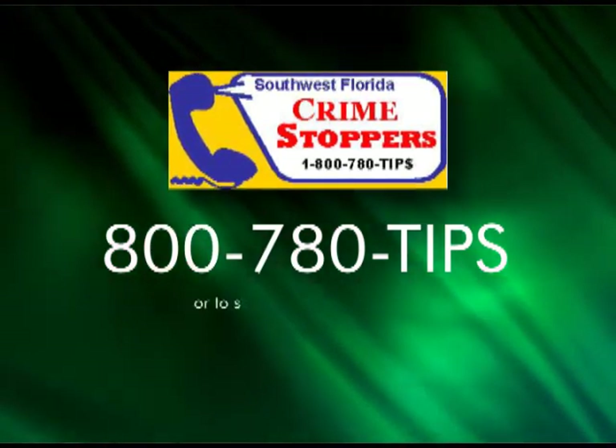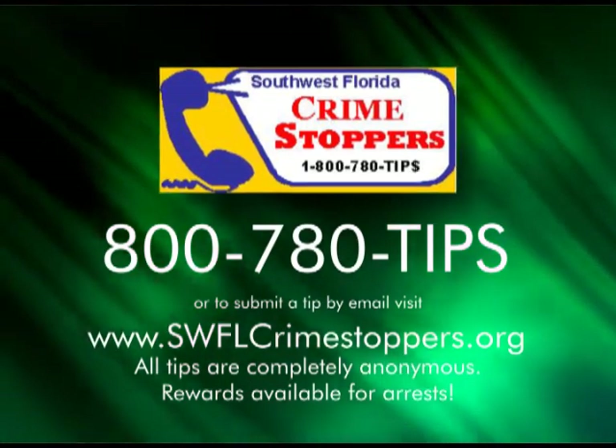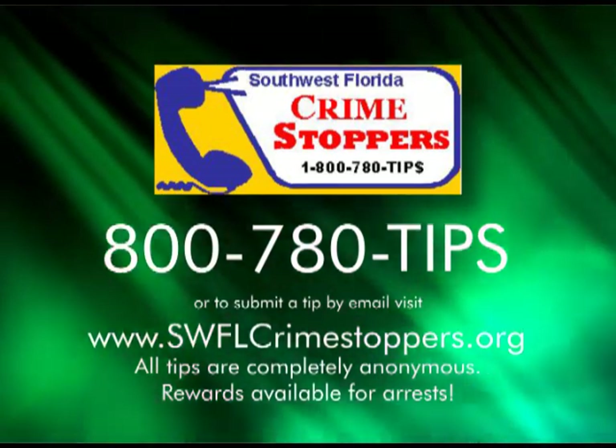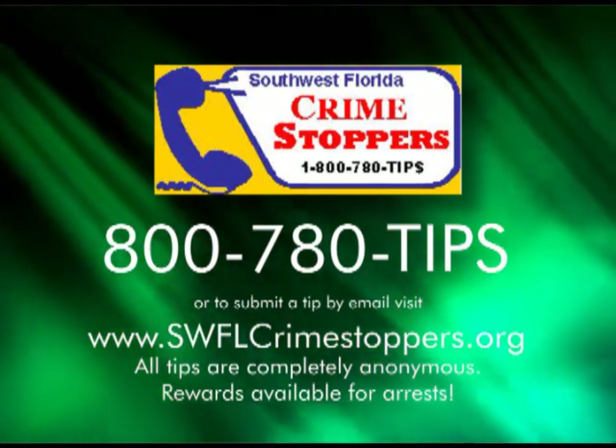Crime Stoppers was set up so that regular ordinary citizens could do the right thing without getting involved with law enforcement. People see things, hear things, or know things, but don't want to get involved. We provide them with a neutral place where they can call anonymously, tell us what they know, get it off their chest, and be a good citizen. We give that information to law enforcement; they investigate it, and ultimately we hope for an arrest. When there is an arrest, we pay the tipster quickly. Last year we gave out about $170,000 in reward money. It's all criminals' dollars — once a criminal is convicted, they're assessed a fee, part of which comes back to Crime Stoppers. So essentially we're using bad guys' money to put more bad guys behind bars.